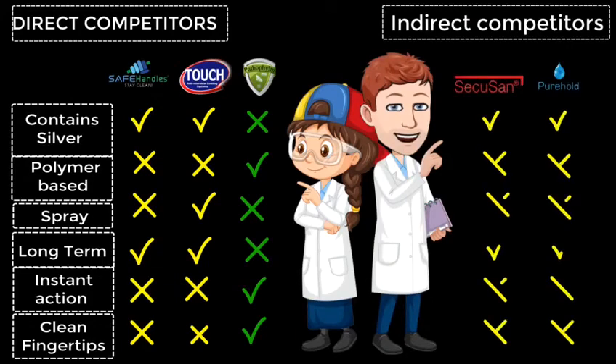Our indirect competitors include SecuSun and Pure Hold, which offer limited products such as antimicrobial door handle covers. Products such as these also commonly contain heavy metal ions, which can be toxic. Unlike our competitors, Passafilm does not contain toxic materials. It is cheaper and allows instant entrapment of bacteria and viruses for 24 hours, ensuring that it cleans your fingertips and reduces the chance of viral transmission.